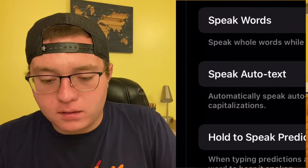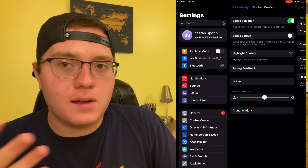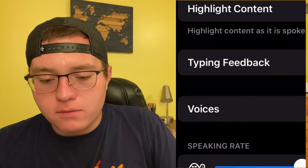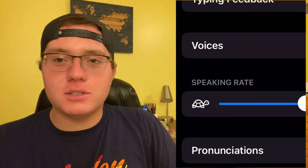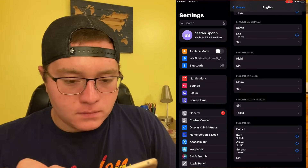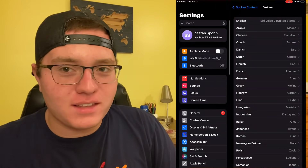I used to like the auto-correct readout a lot. I don't really use it anymore — it got too complicated for me and I didn't really need it all the time. There are different voice options too — a plethora of English voices you can use for all these speaking features, which is great. Having those options is great because everyone has a different preference when it comes to accessibility and what works for them. There's also an option for different pronunciations. You can really customize the heck out of all this stuff.